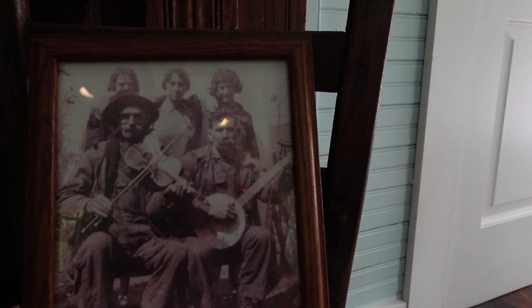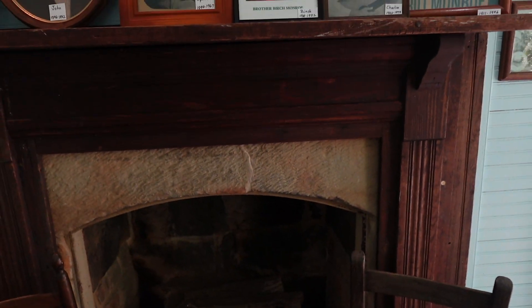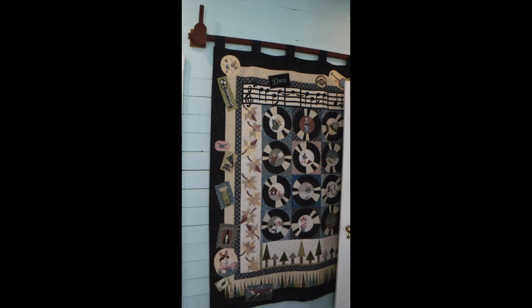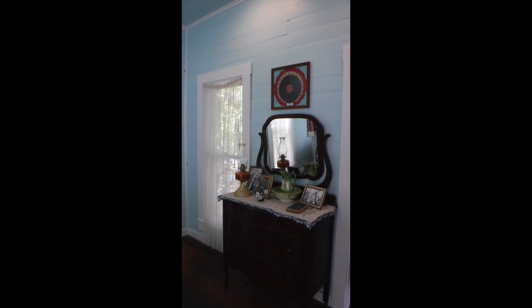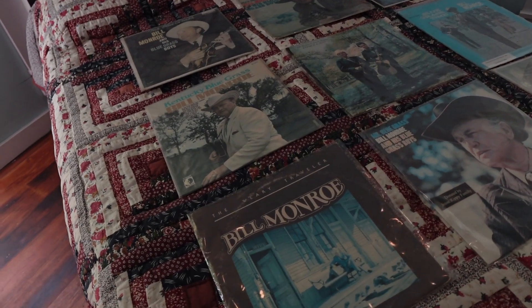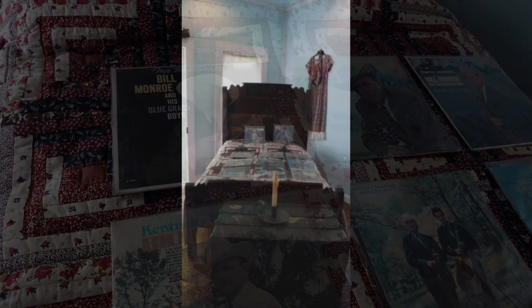This is Uncle Penn and Clarence Wilson at the back side of the fireplace. Uncle Penn played at dances. Bill was born cross-eyed and had trouble seeing; he couldn't play sports, so he got into music. He was very close to his mother and very shy. She died when Bill was 10 years old, and his father died when he was around 17 or 18.